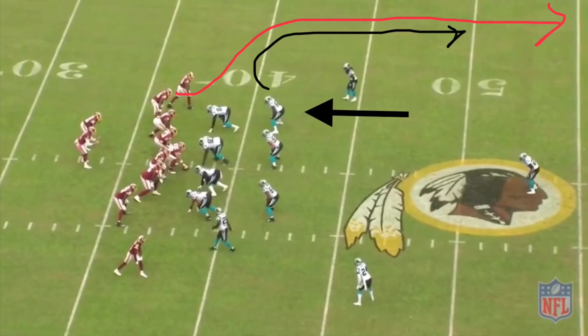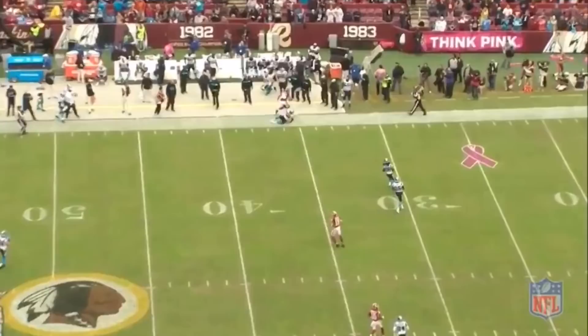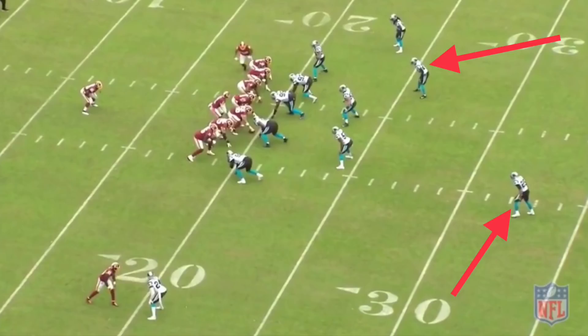Another thing the curl-flat defender needs to be aware of is covering wheel routes. Watch Thomas Davis here — the curl-flat defender — follow the tight end up the wheel route and stay with him to get a pass breakup. An excellent play by Thomas Davis.